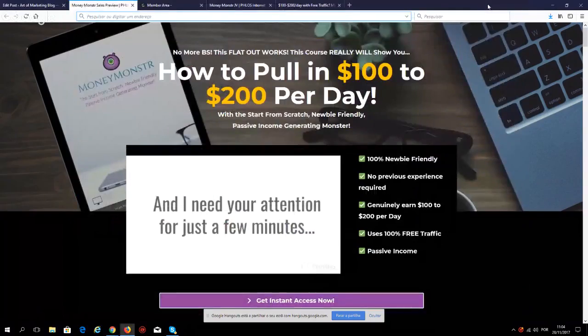Hey, what's up guys, this is Art from ArtOfMarketingBlog.com and today I'm back with another review. I'm reviewing a new course about making money online, it's called Money Monster.